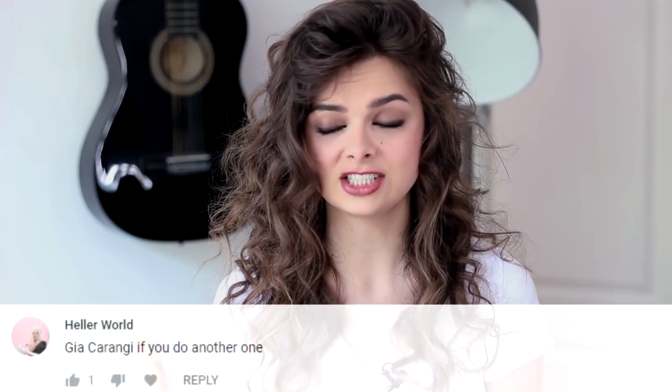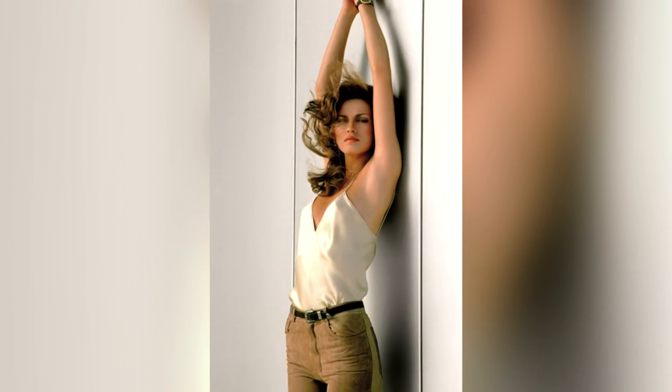Gia was a very popular supermodel in the late 1970s and early 1980s, and she is often referred to as the first supermodel. With her dark hair and kind of easygoing looks, she was very different from the kind of blonde standard models that were popular at that time.